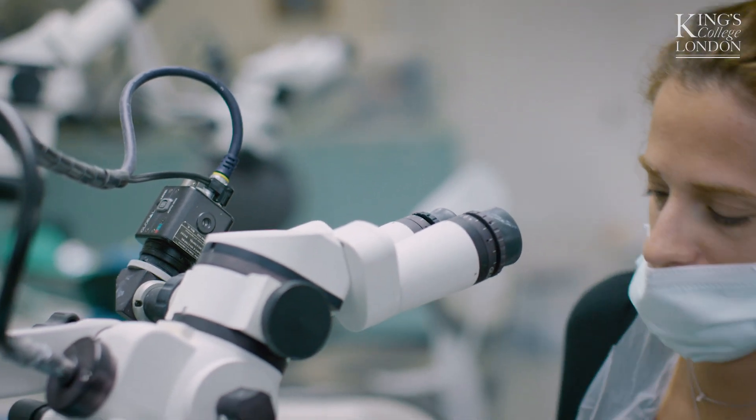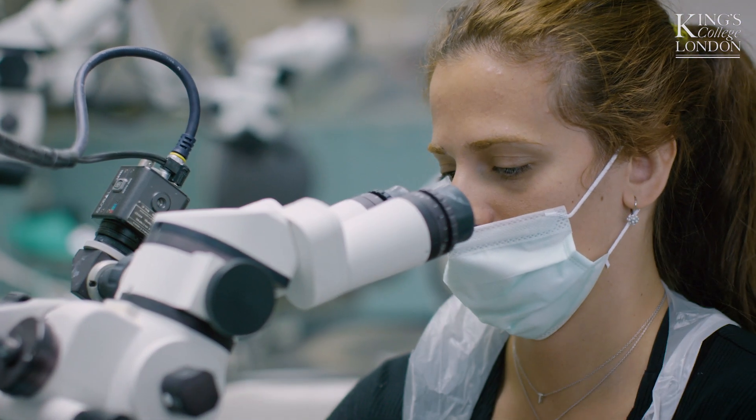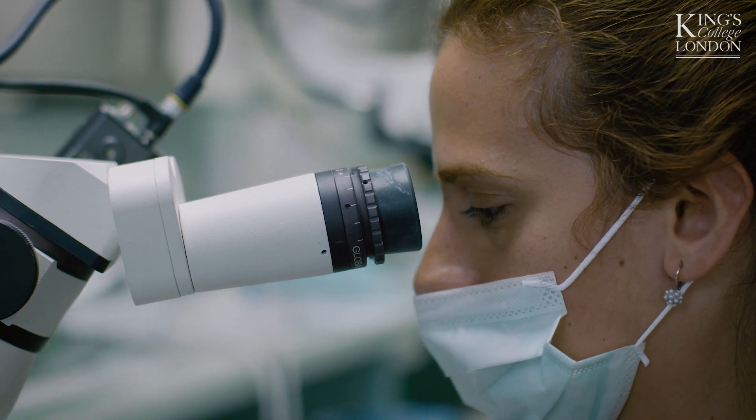Another aspect is the face-to-face sessions, which are very appreciated by the students. They do phantom head skills, clinical lab skills, and they have access to a microscope, carrying out their clinical expertise in a controlled setting with lots of faculty providing techniques in advanced endodontics.